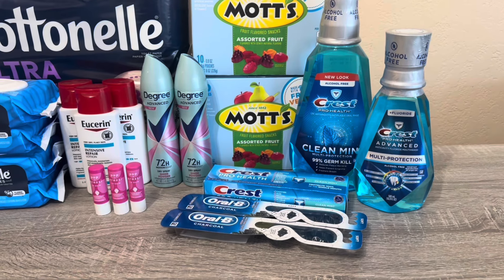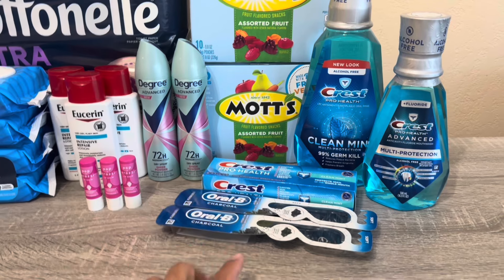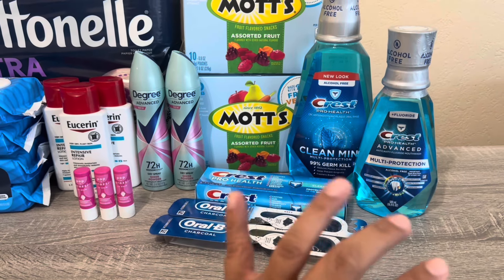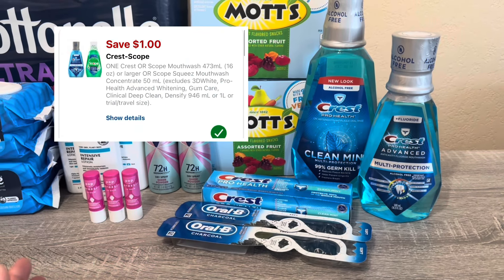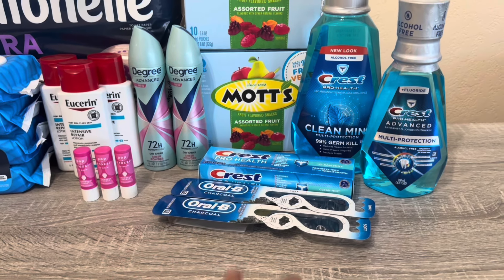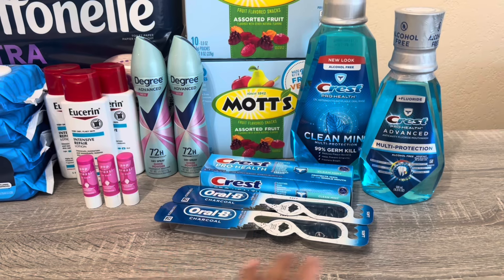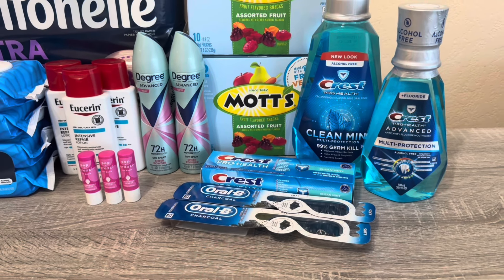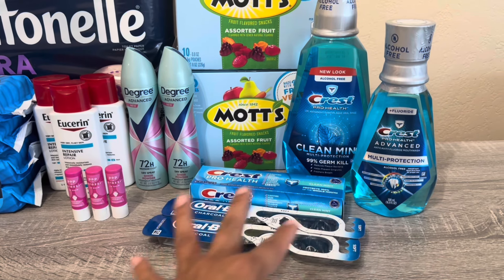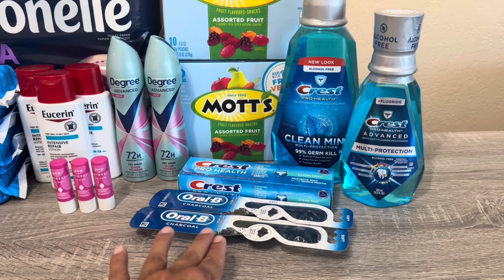To make sure all digital coupons came off at self-checkout, I scanned one mouthwash and hit finish and pay — the $1 digital came off. Then I scanned one toothbrush — the $2 digital came off. Then the toothpaste — another $2 digital came off. So I had three separate finish-and-pay hits: $1, $2, and $2. Then I went back, scanned the remaining mouthwash and toothbrush, hit finish and pay, and the $5 off three came off on those two. My spend $20 get $4 off also applied, making this an amazing result. I have about $12 tracking toward the spend $30 get $10.